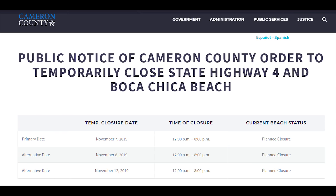With road closures at Boca Chica Beach scheduled for Thursday and Friday of this week, November 7th and 8th, and another planned for November 12th, we could expect that the move may happen this week.